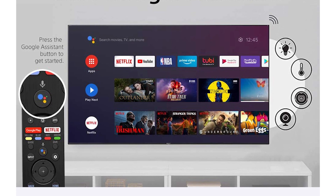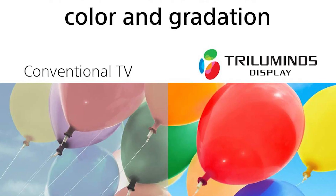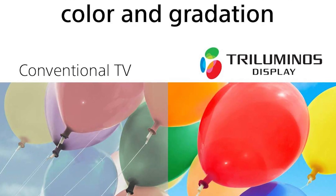On the upside, its Android TV interface is easy to use, has tons of apps, and voice control through Google Assistant.